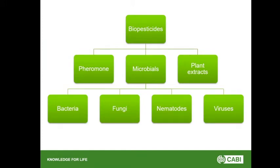Microbials can be further split into four different categories. You've got bacteria, which are very good at controlling caterpillars — BT is the most common one. You have nematodes, which are little worms very good at controlling slugs and soil-borne pests. Then we have viruses, the best one being Helicoverpa. And then you have fungi, which is what we're interested in — fungi that control insects, though you can also have fungi like Trichoderma that control other fungi. The important thing is that each of these different categories has a different mode of action, which is why it's confusing for people when they hear the term biopesticide.